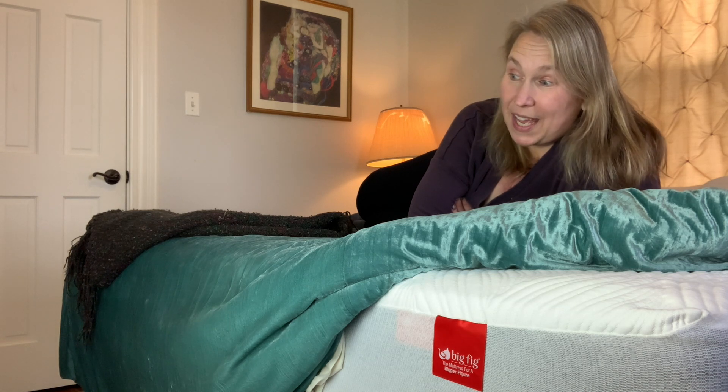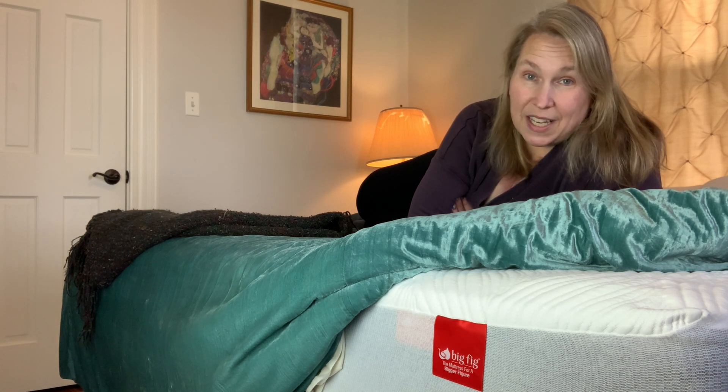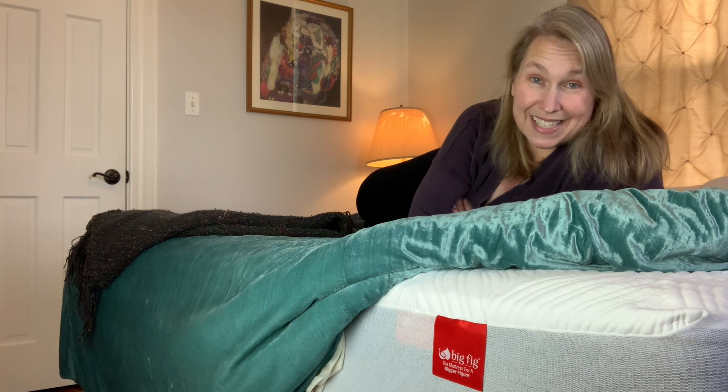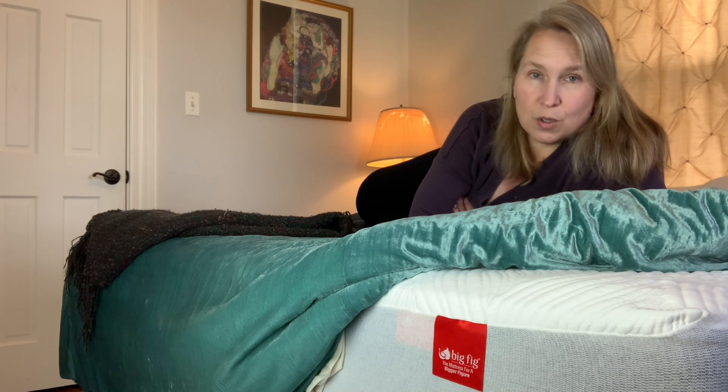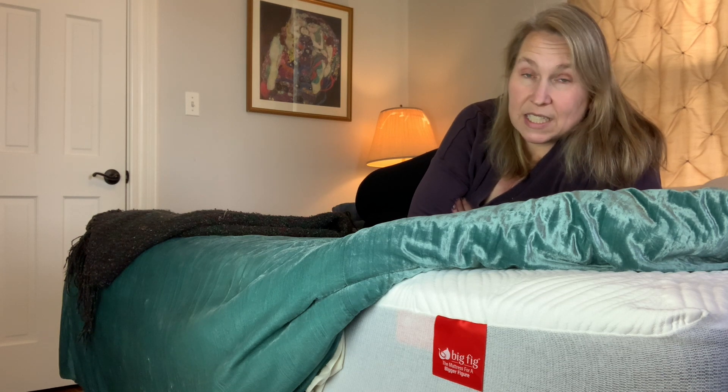It's really hard to shop living in a larger body for a mattress. While it might feel soft or firm or whatever you need in the moment, unfortunately these things break down.